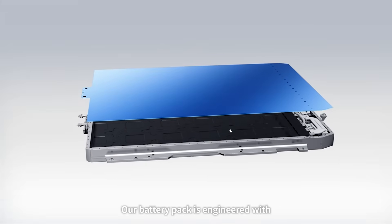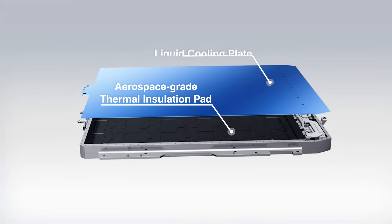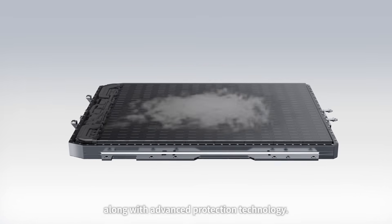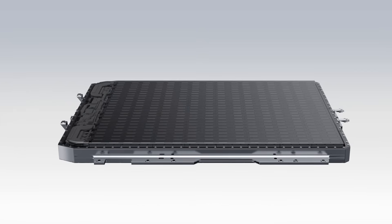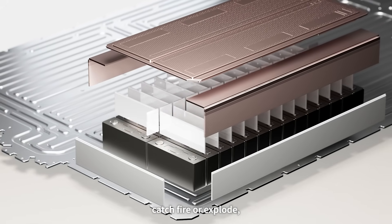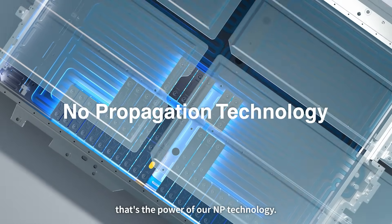Our battery pack is engineered with aerospace-grade thermal insulation, liquid cooling, and an innovative exhaust structure, along with advanced protection technology. Even if a single cell enters thermal runaway, it won't spread, catch fire, or explode. That's the power of our NP technology.